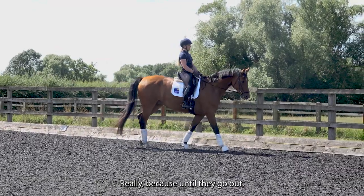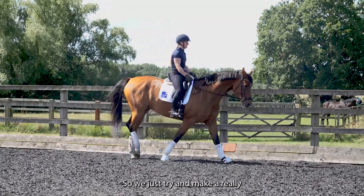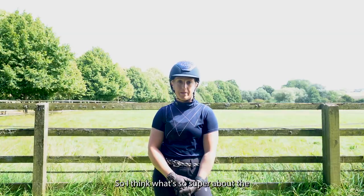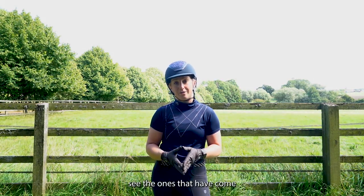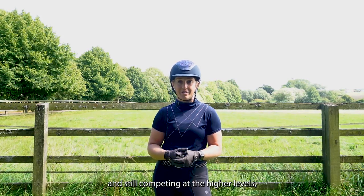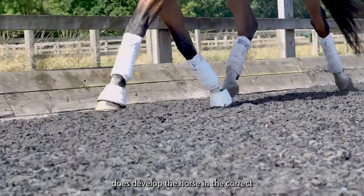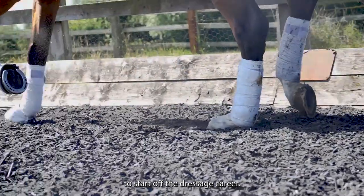We just see how it goes, because until they go out you don't really know what they're going to think about it. We try to make it a really enjoyable experience so they've seen enough not to be scared when they do go out. What's super about the young horse qualifiers is that when you see horses that have come through them and gone on competing at higher levels, you really see that the basics in the tests develop the horse in the correct way to go up through the levels and give it a good grounding to start their dressage career.